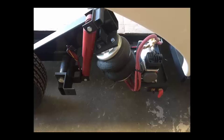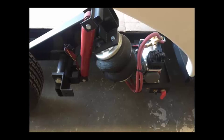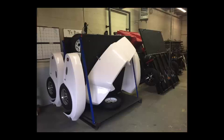Unlike other trailers with a fixed spring, our air ride suspension automatically adjusts to the weight of the load of the trailer, resulting in a bounce-free ride even when empty.